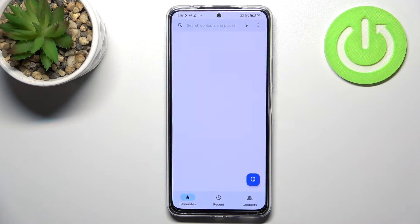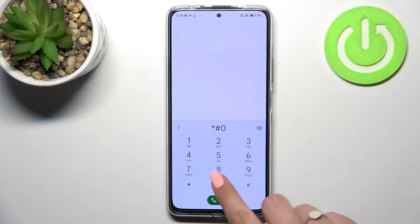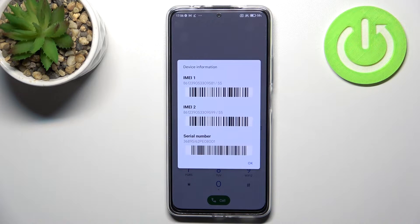Let's begin with the secret code. Open the dialer, as it is the place where we can enter it. The code is *#06# and as you can see, this code provides us with both IMEI numbers and also the serial number attached to this device.